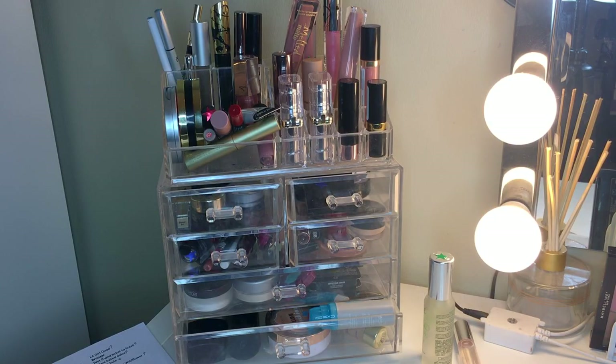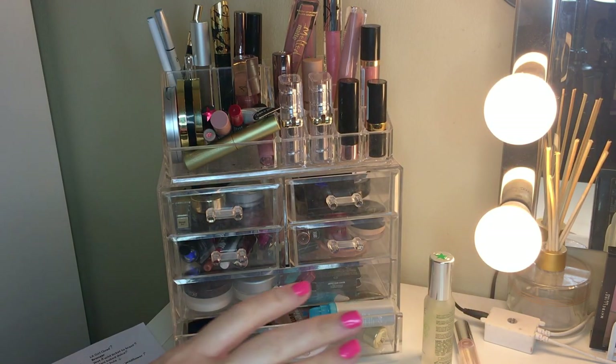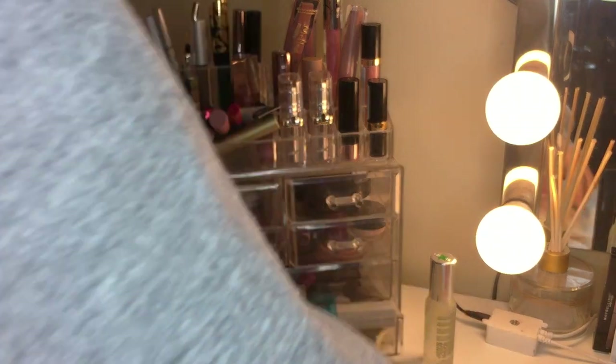Hey guys, welcome back to my channel! Today we're going to be doing 'Project Using All My Makeup,' episode 8. So many episodes - we're so far along on this journey. We're so close to being done, so I just wanted to film a quick little intro and then we will get into the makeup. Let's start with perfumes.